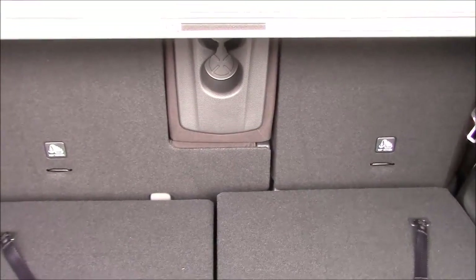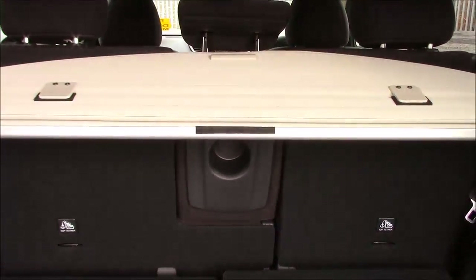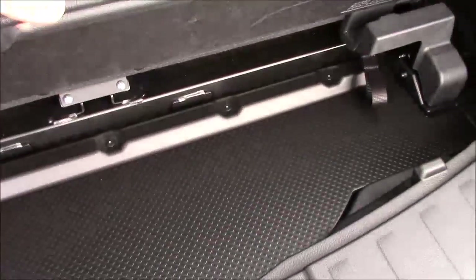The rear seats also slide forward to allow extra leg room in the back, and the retractable parcel shelf is easily removable and can be stowed underneath the handy storage flap at the edge of the boot.